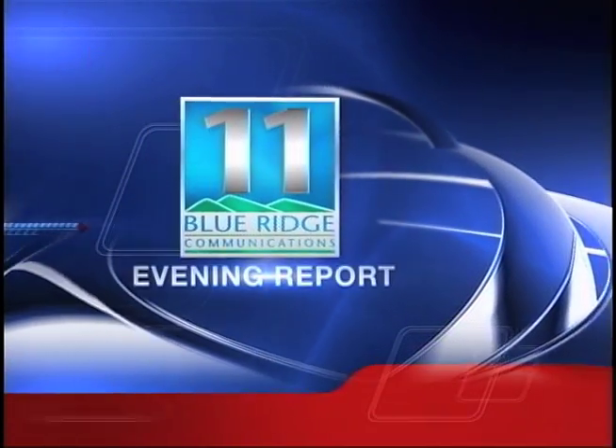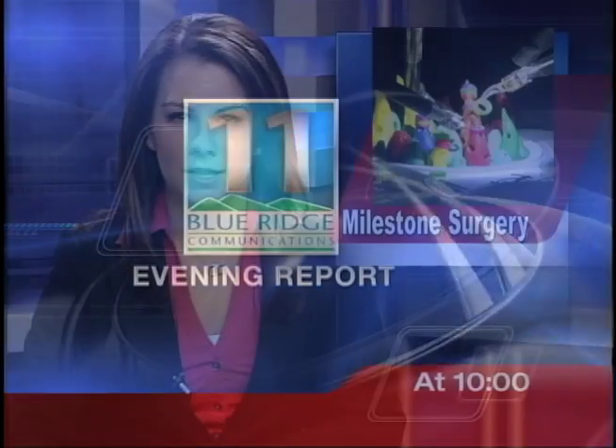News 11, local first. The Da Vinci Surgical System has been in Lancaster County since 2005, and now the first hospital in our area to use this revolutionary technology has reached a milestone.